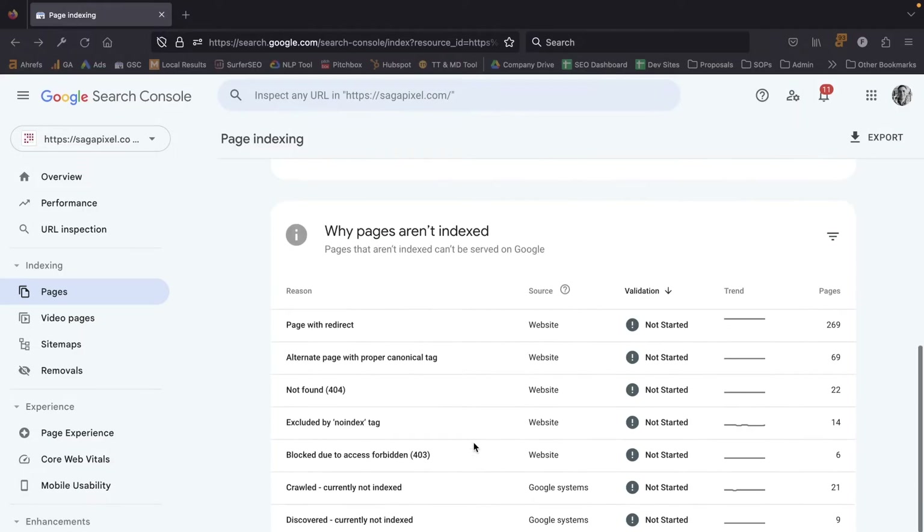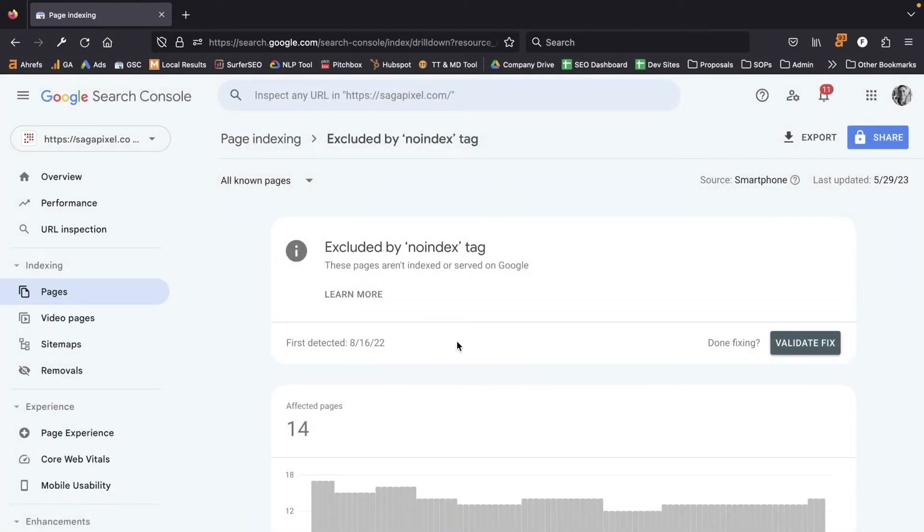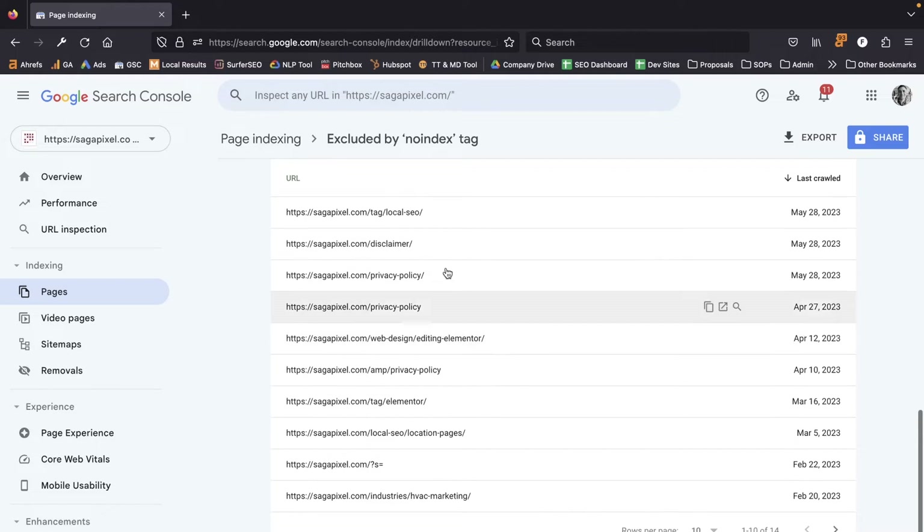In our case, scrolling down, we have some pages that have been redirected, some excluded by the noindex tag, some that were crawled but Google decided not to put in the index, nine pages that Google knows are there but hasn't gotten around to crawling yet, and one page Google considered a duplicate of another. Whatever the error message is, click on it and scroll down — it'll tell you where these issues were found.